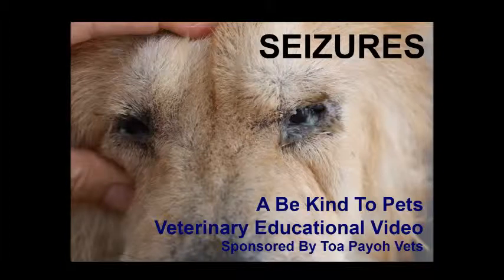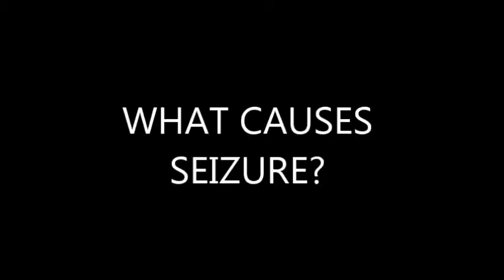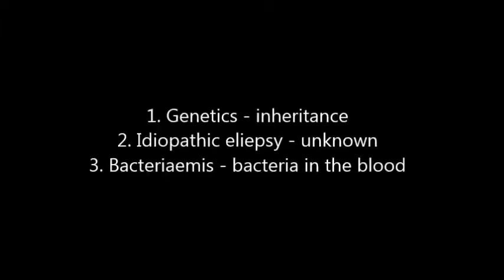This is a 'Be Kind to Pets' veterinary educational video, sponsored by — seizure in the chow chow. What is a seizure? A seizure is a sudden attack of illness. If it happens rapidly, the condition is called epilepsy. So what causes seizures?